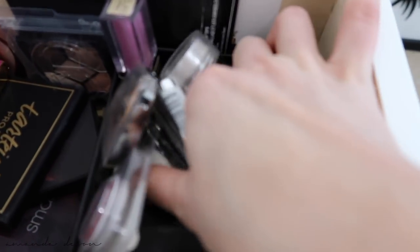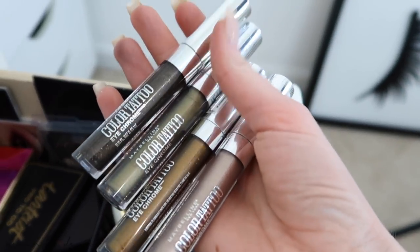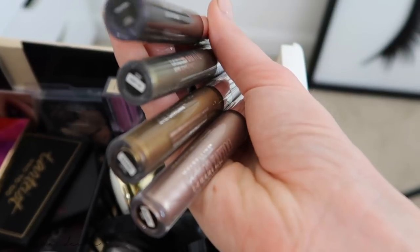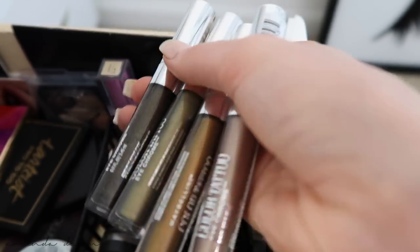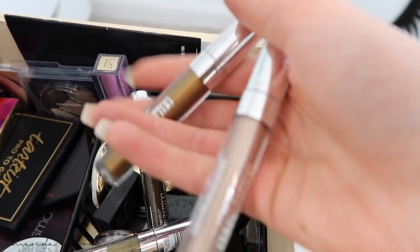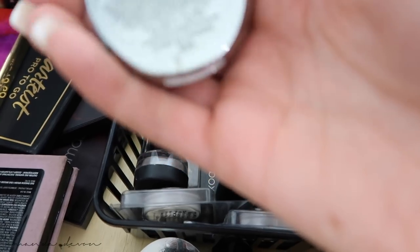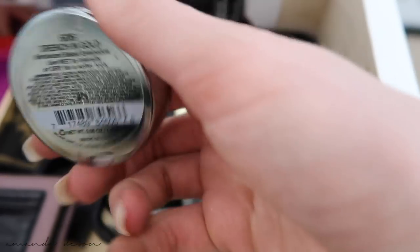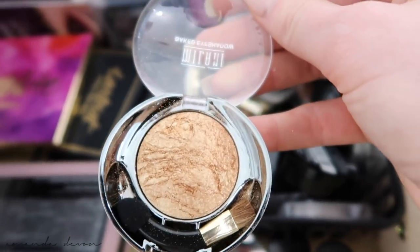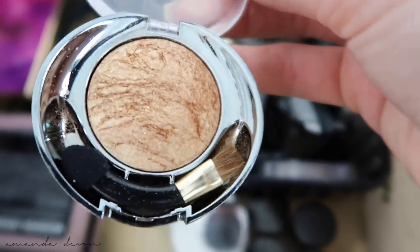Some of my single shadows — these liquid ones are the Maybelline Color Tattoo Eye Chrome. I love these colors: Fool's Gold, Khaki Cool, Bronze Sheen, and Beige Luster. Those are my favorite shades from that collection. One of my favorite gold shadows I've ever had is the Milani baked eyeshadow in the color Drenched in Gold. I got this back in like 2012 and I wore this gold in every look that had a gold look. I would always reach for this one even if I had a palette with a gold in it.